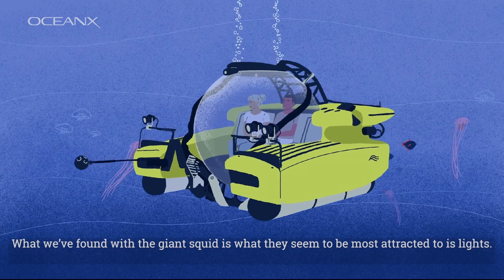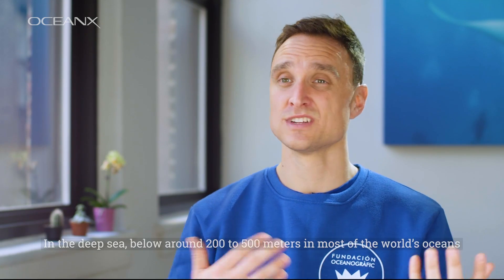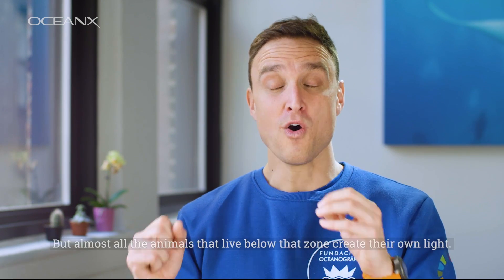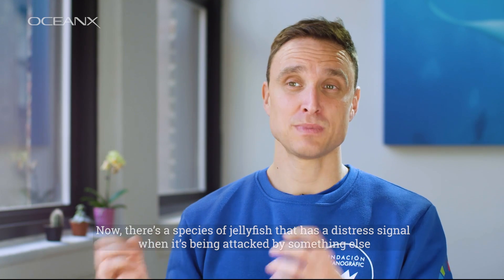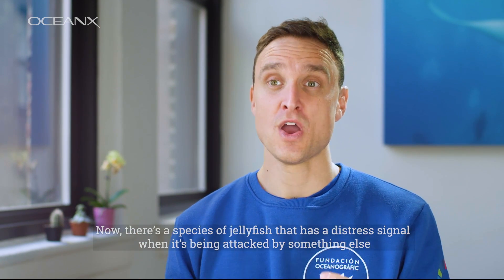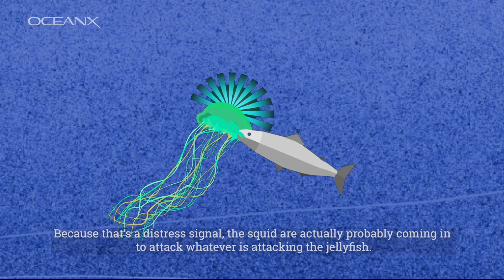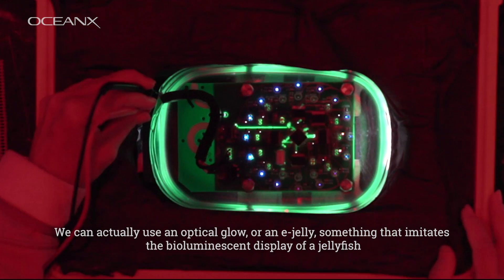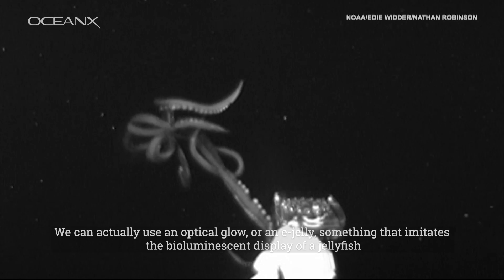What we found with the giant squid is that they seem to be most attracted to lights. In the deep sea, below around 200 to 500 meters in most of the world's oceans, light doesn't penetrate that far — it's perpetual darkness. But almost all the animals that live below that zone create their own light. There's a species of jellyfish that has a distress signal when it's being attacked, displaying a pinwheel pattern. Because that's a distress signal, squid are actually probably coming in to attack whatever is attacking the jellyfish. We can use an optical lure, or an e-jelly, something that imitates the bioluminescent display of a jellyfish — and that's what we used to get the footage of the giant squid in the Gulf of Mexico.